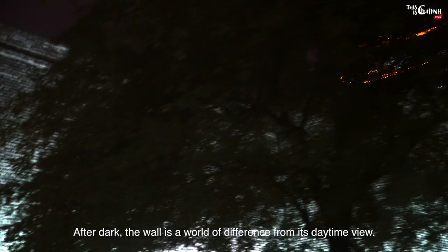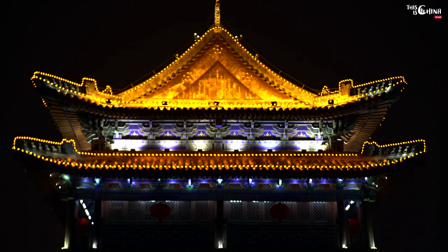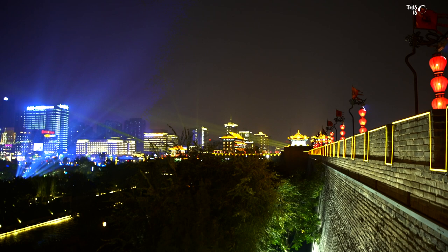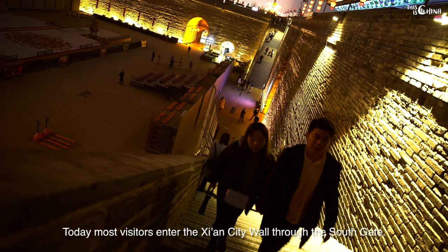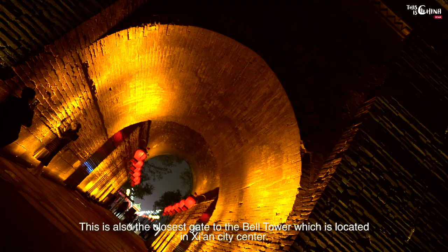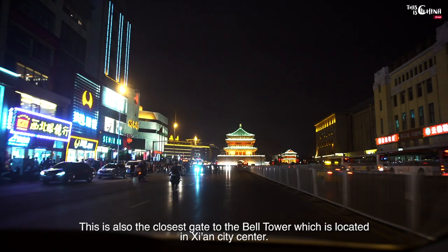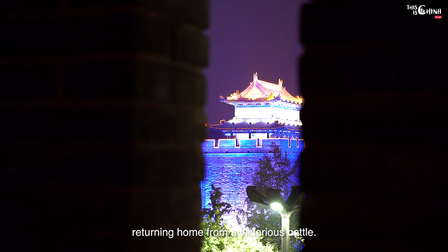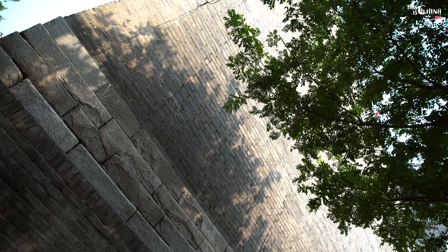After dark, the wall is a world of difference from its daytime view. Today most visitors enter the Xi'an city wall through the south gate, which is also the closest gate to the bell tower located in Xi'an city center. Entering through the south gate has a symbolic meaning, as this is the only gate used by armies returning home from a victorious battle.